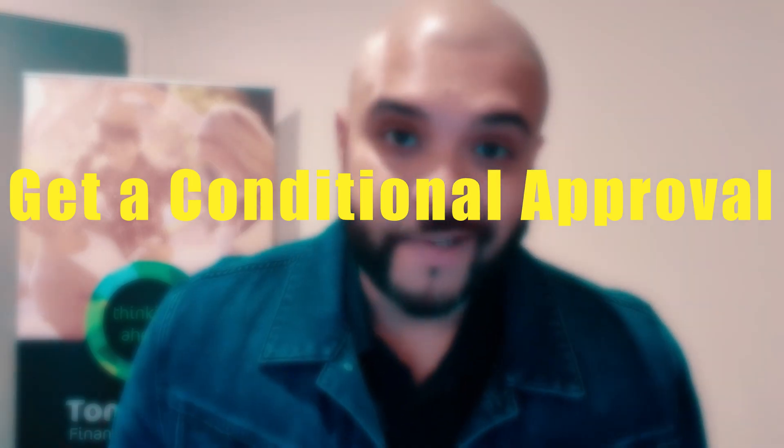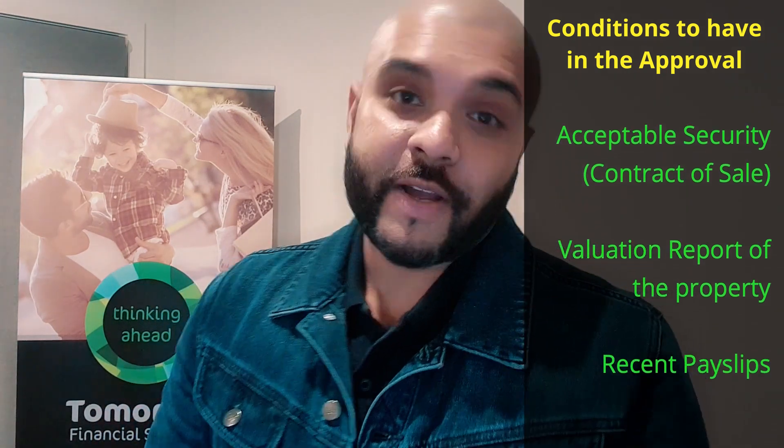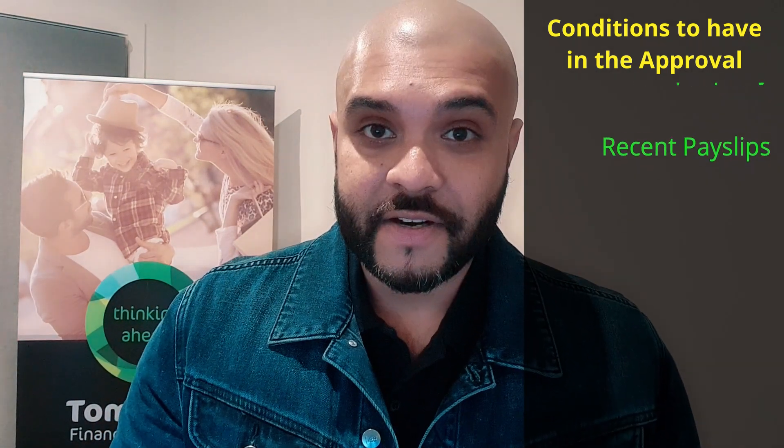Now remember, there are certain pre-approvals that may not help you — specifically a desktop pre-approval from a banker or mortgage broker. That won't actually help you. Make sure you speak to your mortgage broker or finance advisor and get a proper pre-approval, where the bank will assess your income, your liabilities, your credit score, and your credit report. They will give you a proper approval subject to certain conditions, such as providing acceptable security — the property you're buying — subject to valuation, and subject to providing another payslip at the time of unconditional approval. Make sure you get the pre-approval; it's one of the key parts.